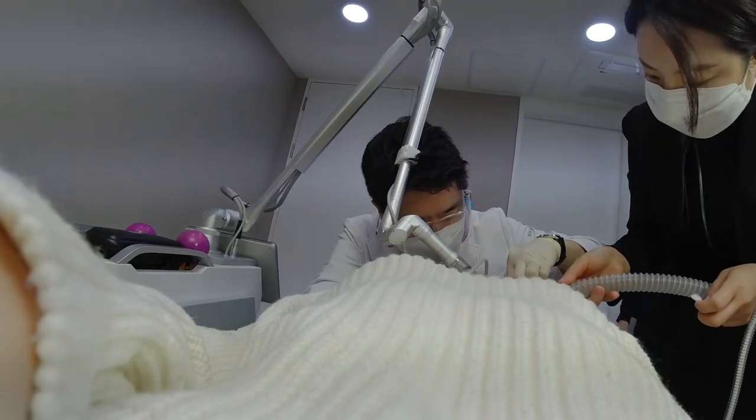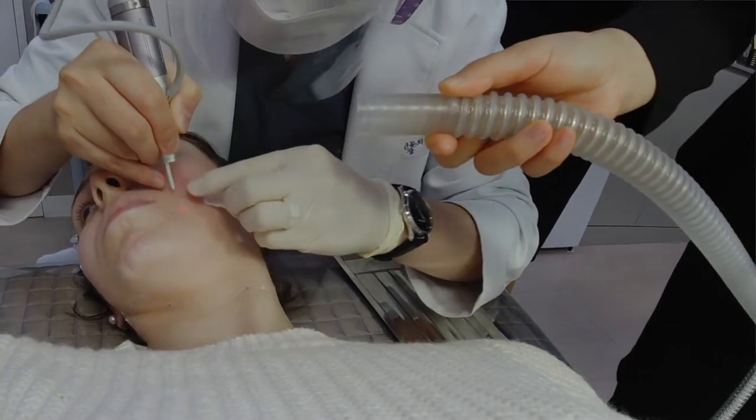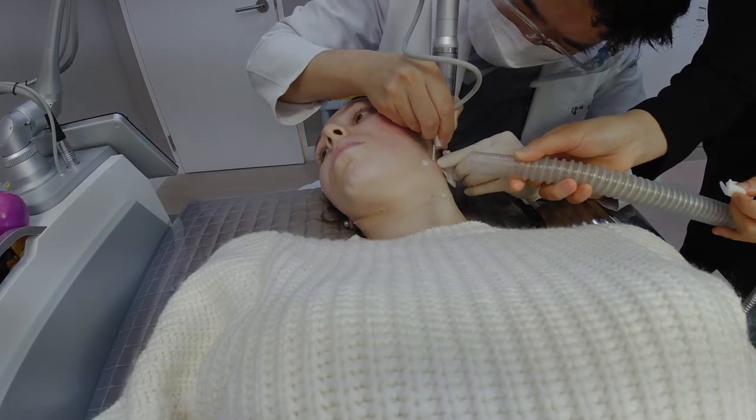After half an hour I went to get the procedure done. I want to say it was less than 10 minutes — it really didn't take long at all. They used a laser to remove the moles and freckles, and you could kind of smell the burning as it was happening. Pain-wise, I don't think it was very painful at all — I certainly felt it and there was some pain, but it wasn't bad whatsoever.